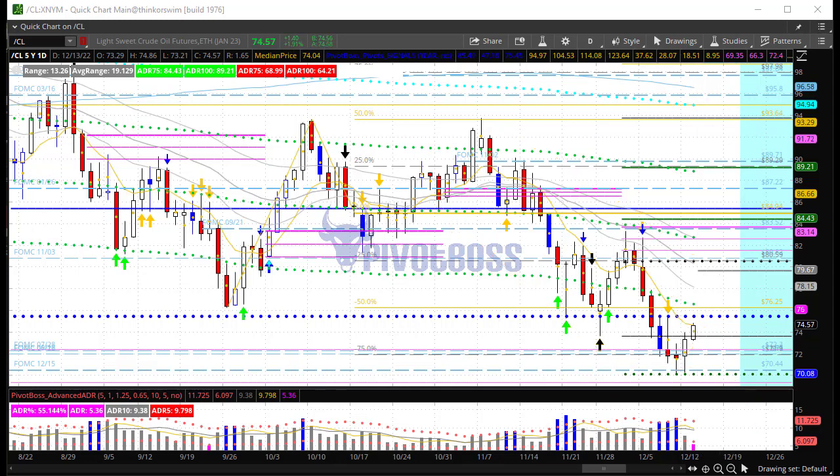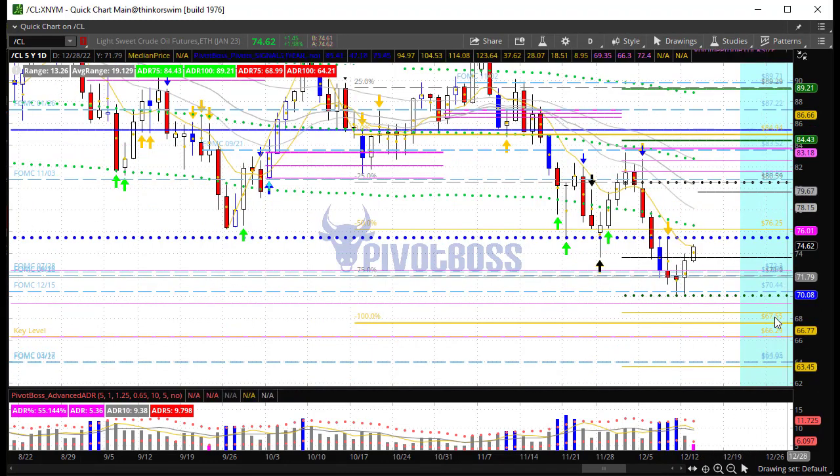Keep in mind 76.25 — that's the major key level to watch. You also have the 75.50 level, which is your previous year's close. A return into this zone and a rejection there would suggest more weakness ahead. If price can reclaim 76.25, there's a shot to bounce back toward 84. So 76.25 is the big level to watch — any rotation and rejection into that zone could lead to another round of weakness. Remember, the downside target here is 67.55.